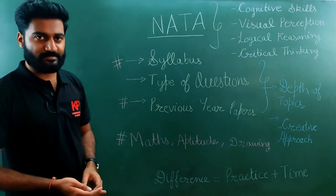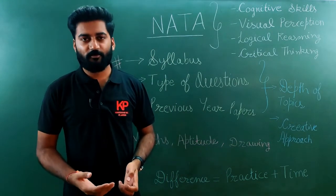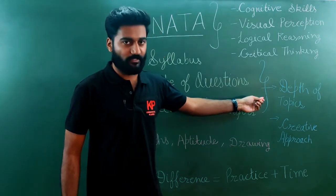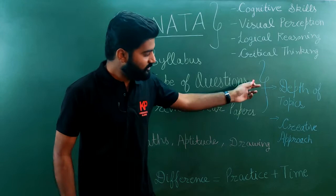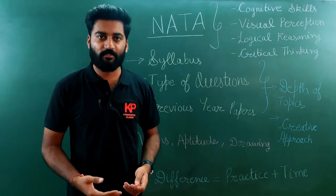For the exam, you need to have a creative approach — that is, you cannot think of what kind of questions you will directly get, but you need to get to the answer. Another thing is depth of topics. NATA will not ask you direct questions, but they will test your depth in understanding. A combination of these two will help you solve all the questions successfully and get good marks.